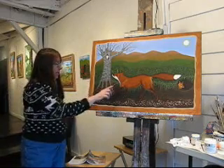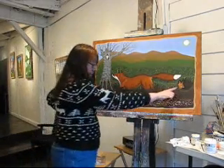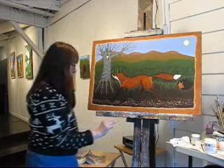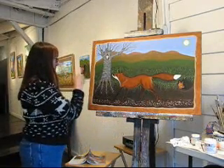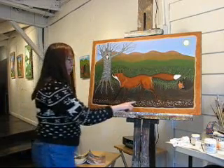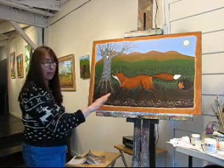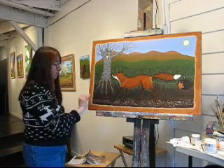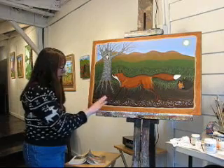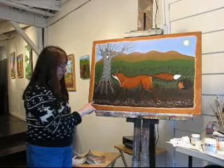I did more details in the fox, and I put the baby in his little den, and I put the owl in the tree, and I started on the water — you probably can't see that. It's just got a thin layer of gloss over it, and that's going to have some more things done to it.